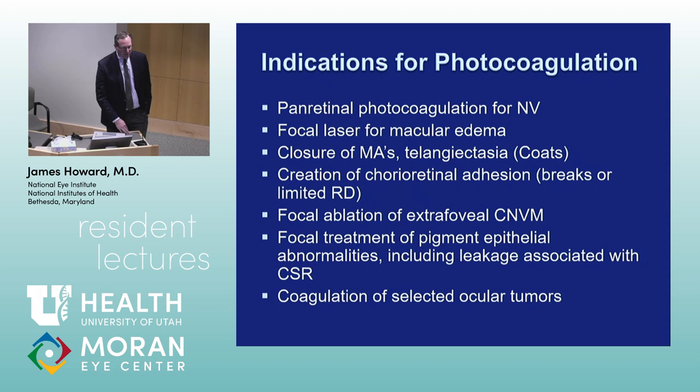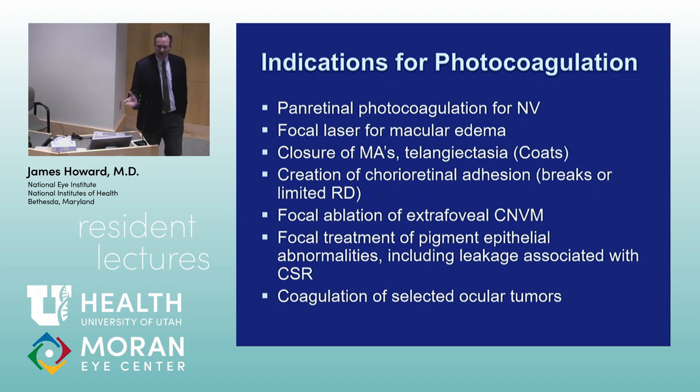Some indications for photocoagulation include panretinal photocoagulation for neovascularization, focal laser treatment for macular edema, closure of microaneurysms and telangiectasia like in Coats disease, creation of chorioretinal adhesion for retinal breaks and detachment, and focal ablation of extra-foveal choroidal neovascular membranes. In today's world, some of these lasers you probably don't see or use much in residency. Since Protocol S of the DRCR network came out, PRP is still used but not as much as it used to be.